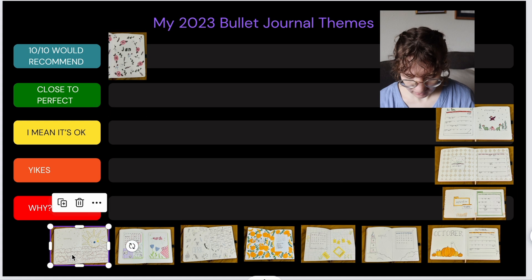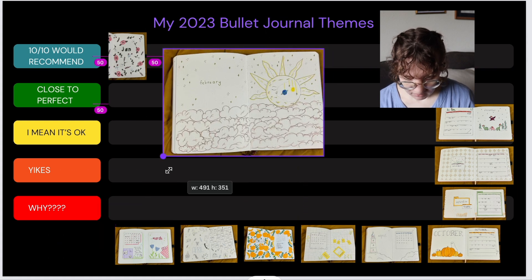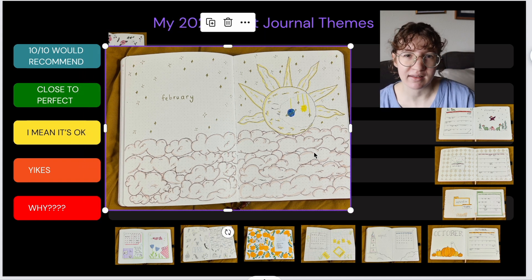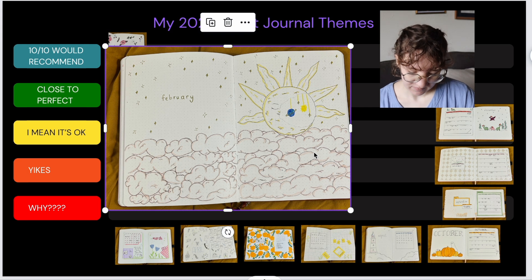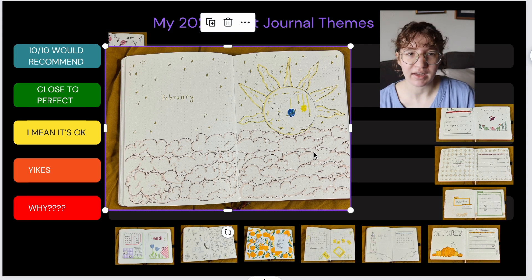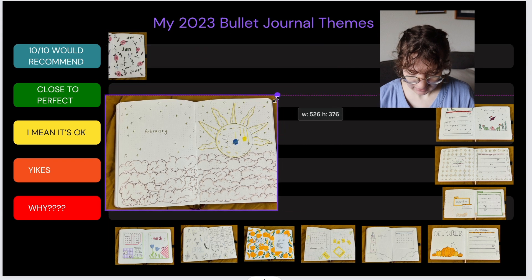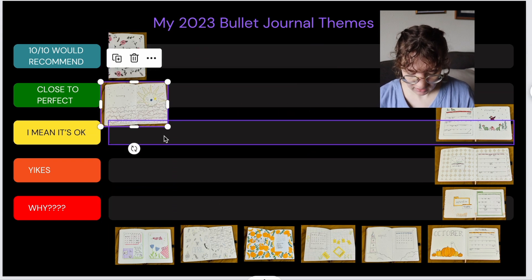Okay, February. I did this kind of cloud, sun, moon theme and I think it didn't quite turn out exactly how I wanted it to. I had this vision of doing a cutout behind the moon with the planets, and that's what I did, but then I realized I wouldn't be able to put anything else on that other page — it was just kind of a waste of a page. I just didn't think it through all the way, but I still like the theme overall, so I'm going to say this one is close to perfect because it was almost there.